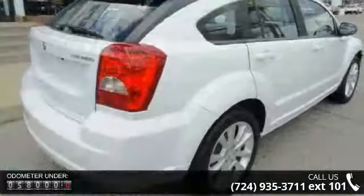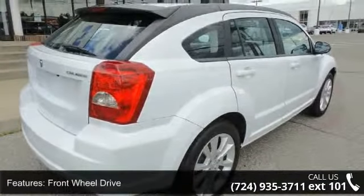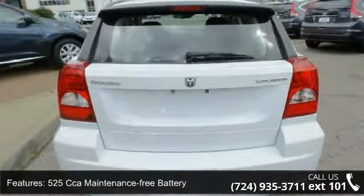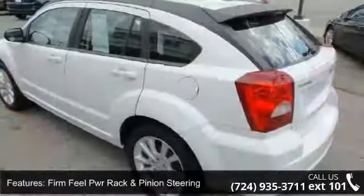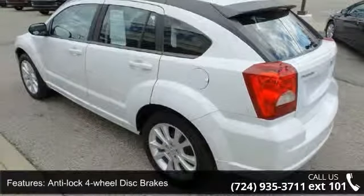This vehicle's top features include front-wheel drive, 525 CCA maintenance-free battery, sport suspension, firm-feel PWR rack and pinion steering, anti-lock 4-wheel disc brakes, brake assist, 18-inch X7.0 aluminum wheels, rear spoiler, bright grille, and body color fascias.